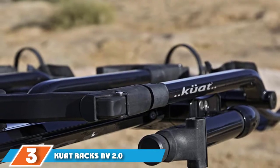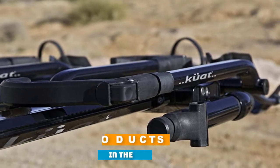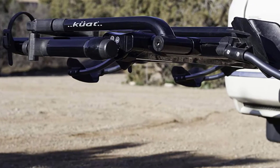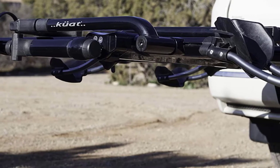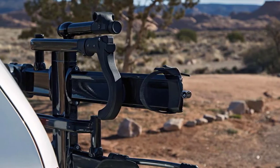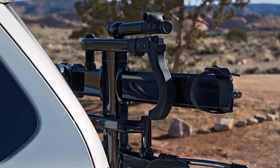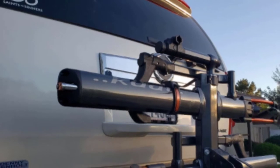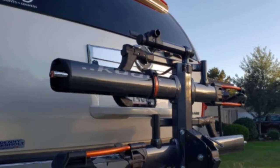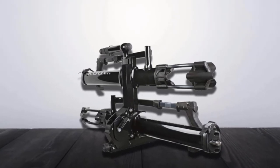At number three, we have the Kuat Racks NV 2.0 Bike Rack, a premium choice that's going to provide great service for years to come. It can carry two different bikes, and its heavy, durable frame allows it to hold bikes that are quite hefty. It can take a variety of wheel sizes, and installing the hitch on the back of your vehicle is easy — no tools are necessary for the tightening phase. The hitch presses down with a weight of 49 pounds for optimal security, even during bumpier road trip segments.